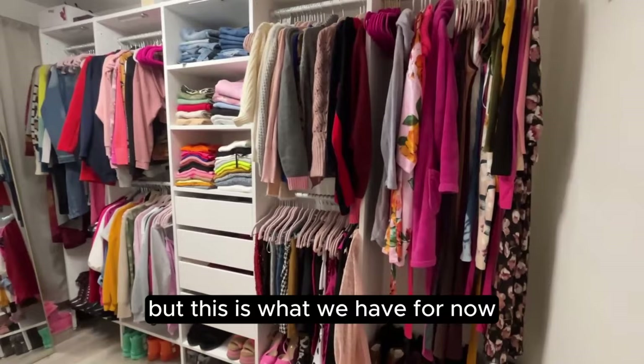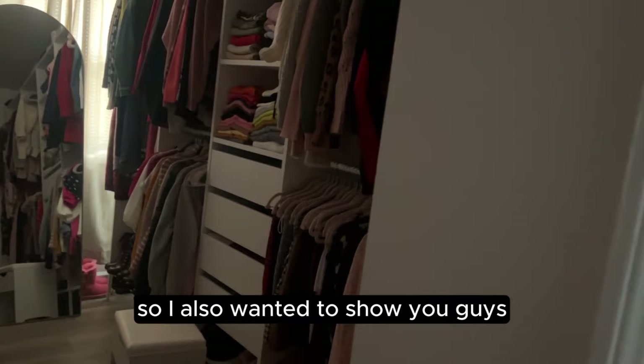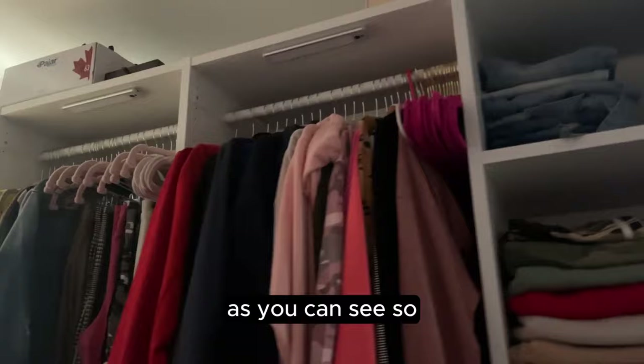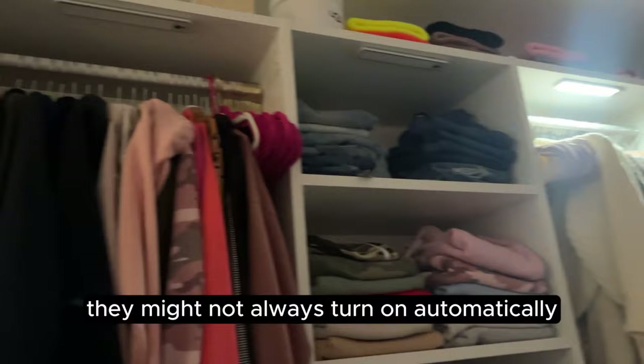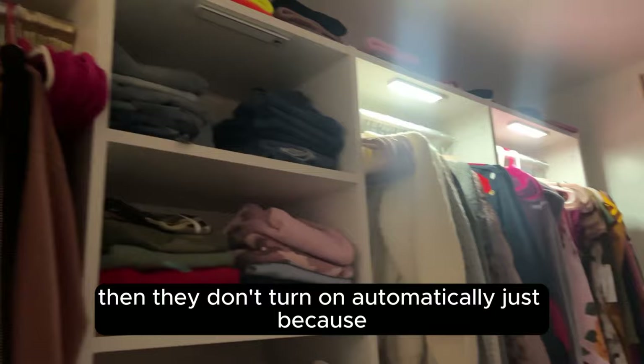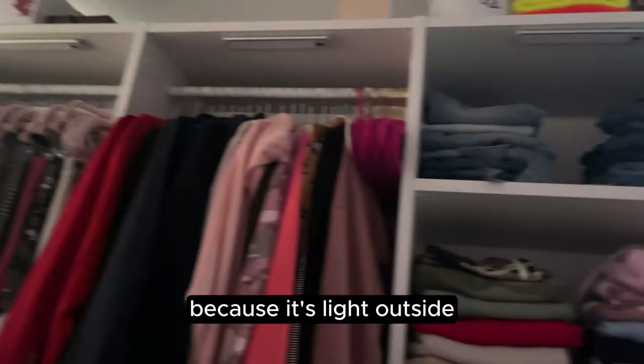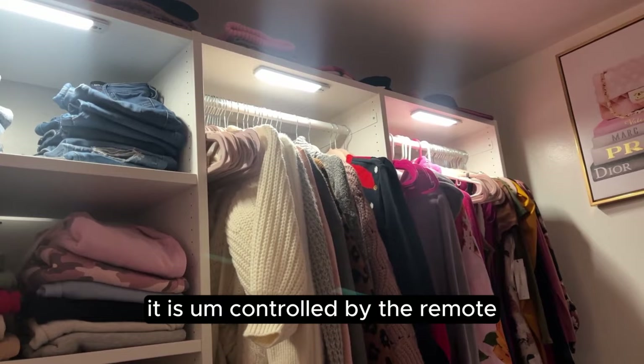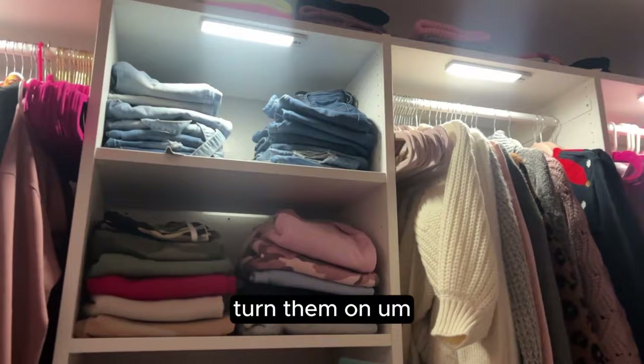I also wanted to show a cool feature I added — these lights up here are motion-sensor activated. Sometimes they get a little funny depending on the light situation in the room; if the big light is on they don't always trigger automatically because of the contrast. But there is a remote so if the lights aren't coming on automatically I can control them manually — turn them off, turn them on.